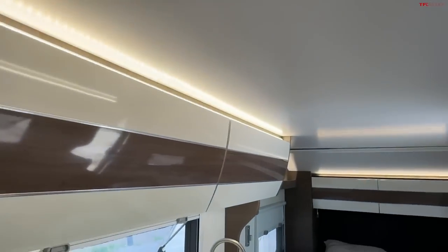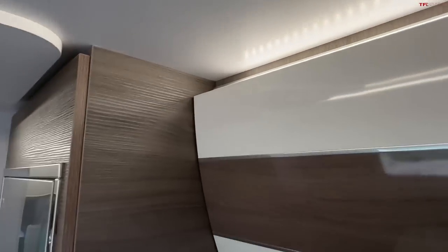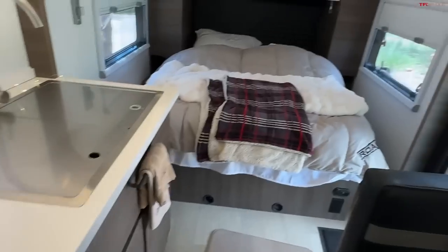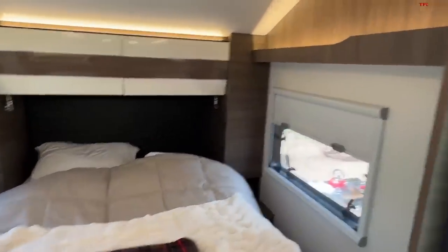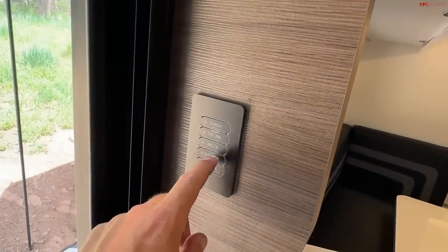The ceiling is not super tall — I'm about 6'3" and my hair sometimes touches the ceiling, so that's a consideration depending on how tall you are. But overall I'm super happy that we were able to use this over the weekend, just relaxing on the comfortable mattress.